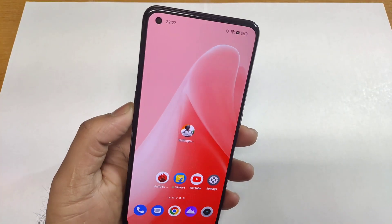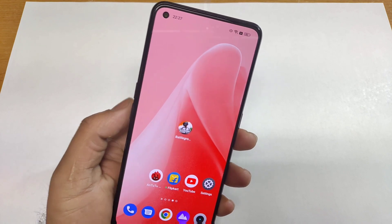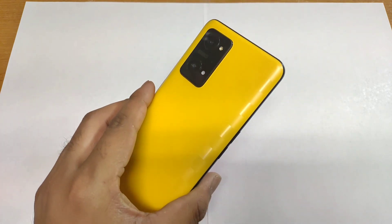Hi friends, welcome back to my channel SciTechQ. In this video, I am going to do the UFS storage read and write speed test in the Realme GT Neo 3D device.